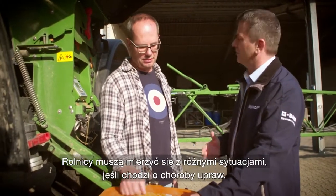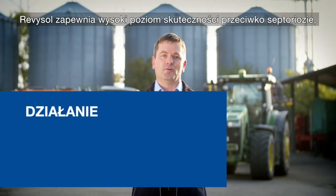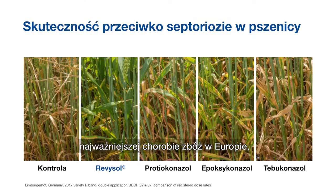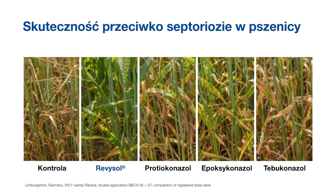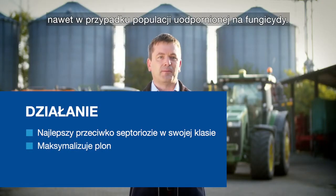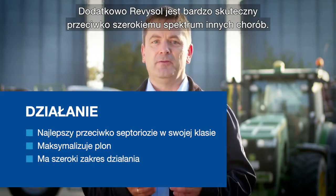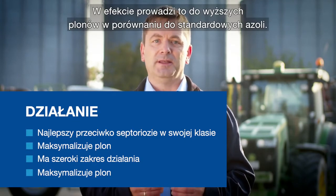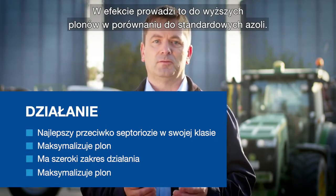Let me explain how Revisol improves farm management by delivering high performance under all possible field conditions. Farmers have to handle different disease situations. Revisol provides a high level of performance against Septoria, the number one cereal disease in Europe, even in the presence of fungicide-adapted populations. In addition, Revisol is very active against a broad range of other diseases, reliably leading to superior yield in comparison to standard ASOMs.